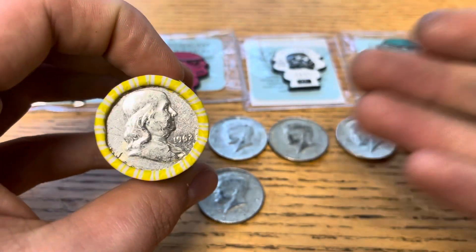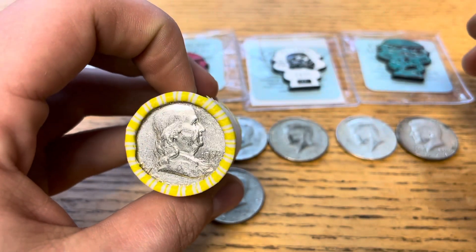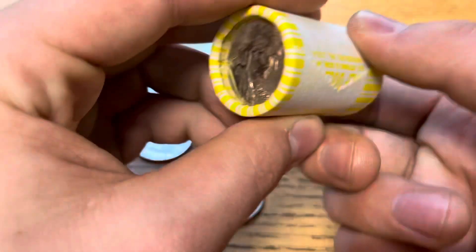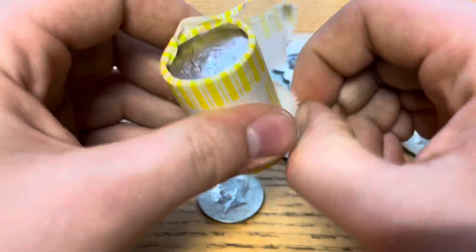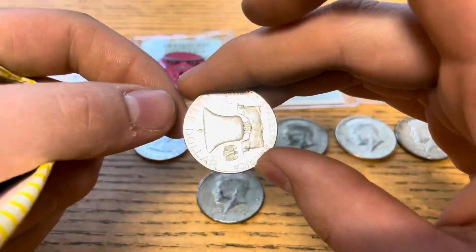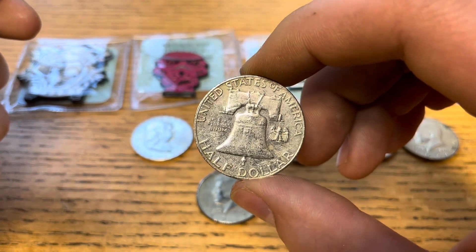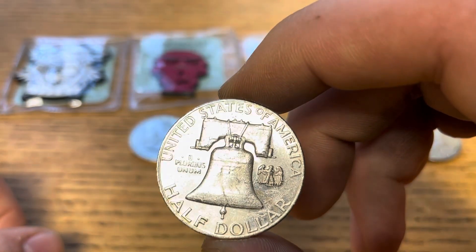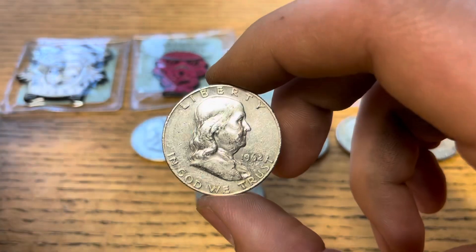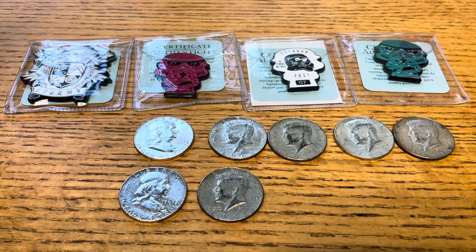Now that we know this is an ender, it's a Ben Franklin. It does appear like it used to be a proof, just because of how shiny it is — it still kind of has that mirror reflection to it, but it's been circulated enough to where it's kind of lost all of its shine. It's the only one in the roll. No mint mark — so it's a 1962 Philadelphia. Plain old Benjamin, that works for us.